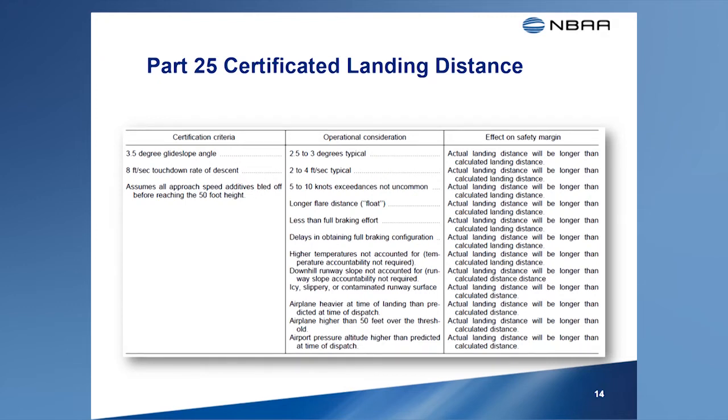Publishing landing distances in the AFM that can't be achieved during normal operations might seem contradictory at first. However, this is allowed with the full awareness that the rules for Part 121 operators, who primarily use transport category airplanes, require adding additional factors that establish the minimum operational field length for landing at both the destination airport and at the alternate airport. These additional factors also apply to Part 135 and Part 91 operators using transport category and commuter category airplanes. However, these operators may be permitted to reduce these factors with additional operating requirements and pilot training.